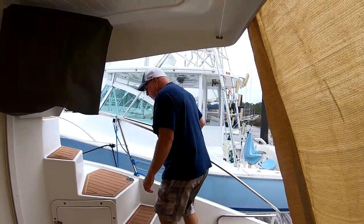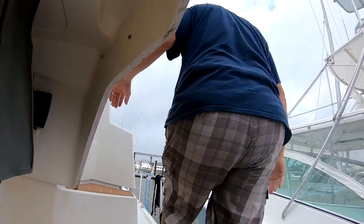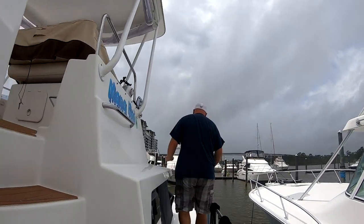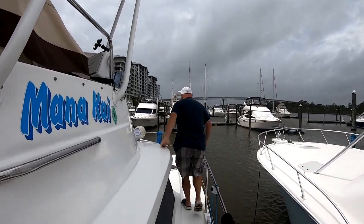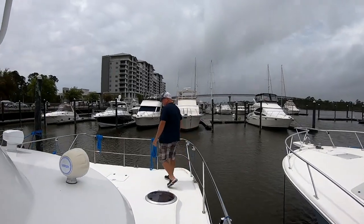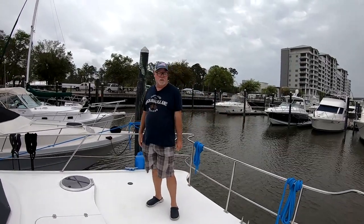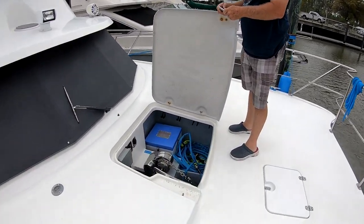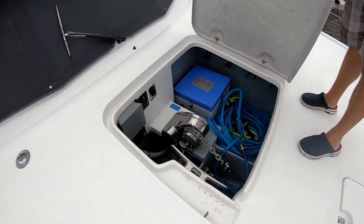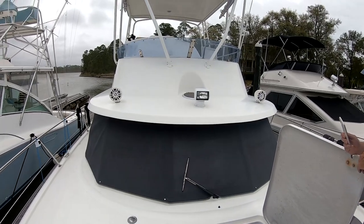Before we go to the helm, let's take a walk on the deck. Follow me up to the front deck for a quick view. You can see right here it's got a big deck — you can walk around and do whatever you want. Underneath here is the anchor. Inside here we have a big storage compartment, and that's where the windlass sits. We've got some batteries and stuff like that in there.